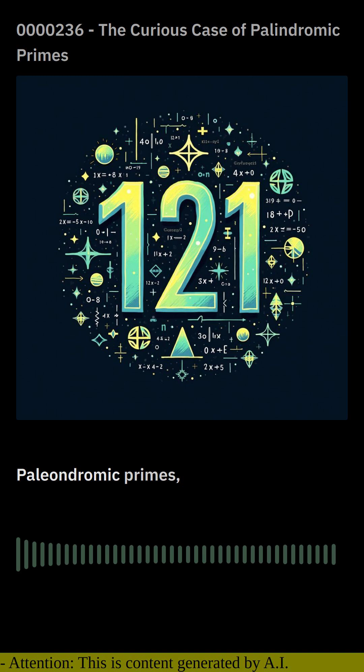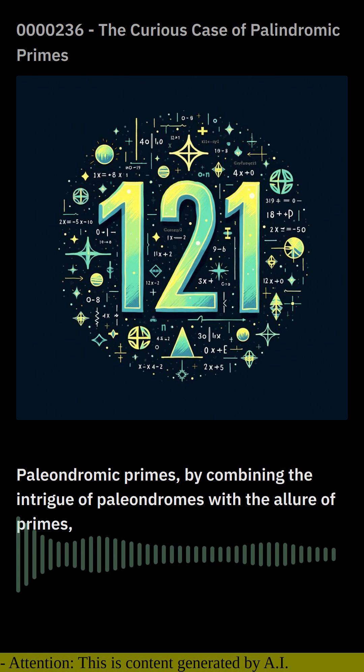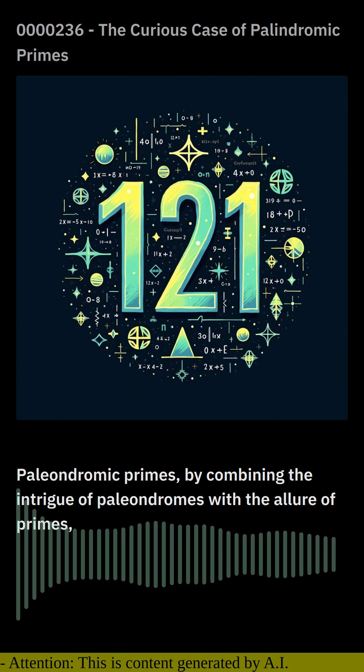Palindromic primes, by combining the intrigue of palindromes with the allure of primes, create a mesmerizing duality that captivates the imagination.